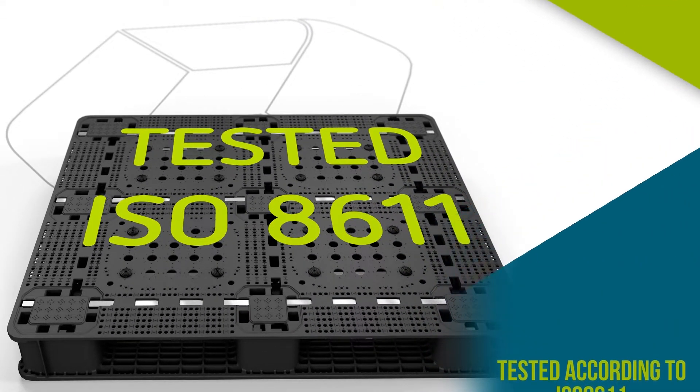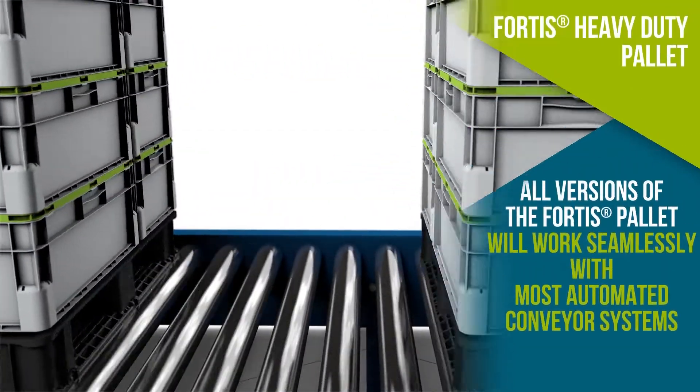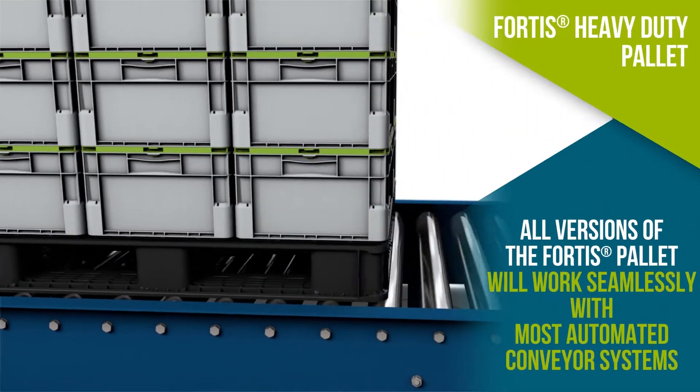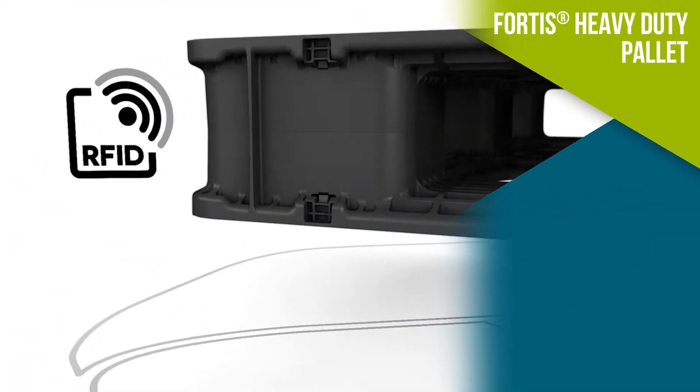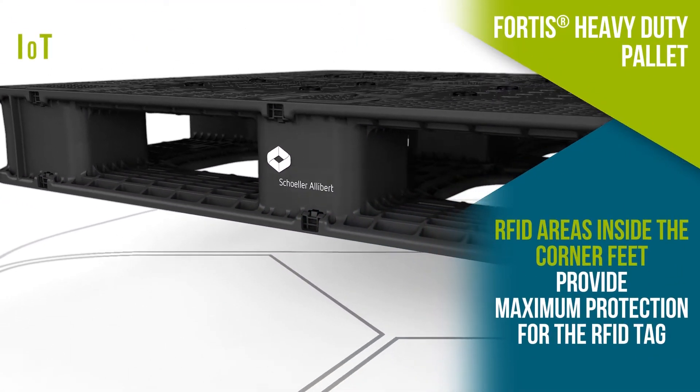All versions will work seamlessly with automated conveyor systems, and RFID chips implanted safely within the pallet can be used to improve tracking, protect assets, and reduce losses.